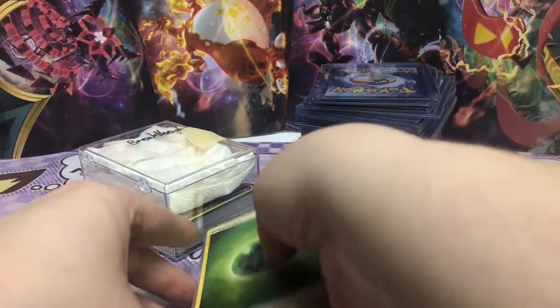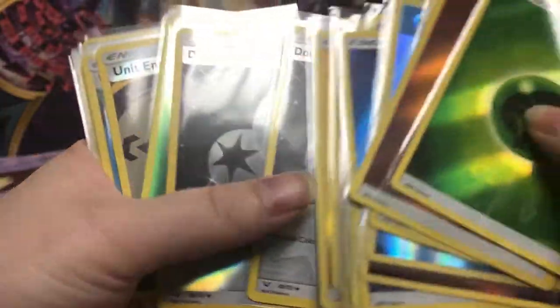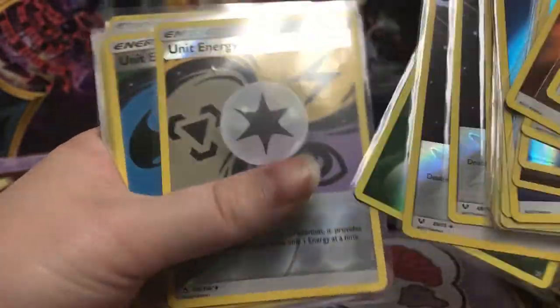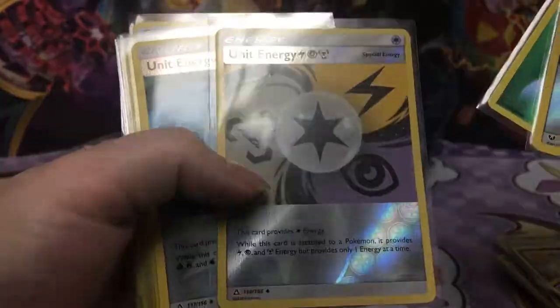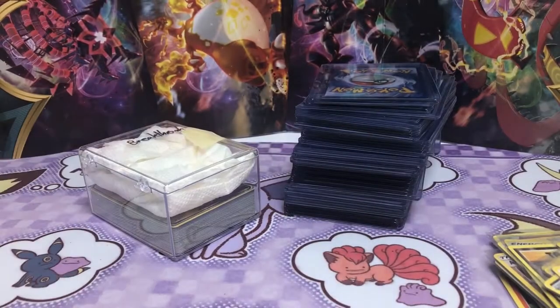Oh, and then there's even more. Oh my gosh, look how many there are. We've got the double colorless energy as well. Oh, what's this? Unit energy. Cool. And then more energies — we have so many energies. But I like them.